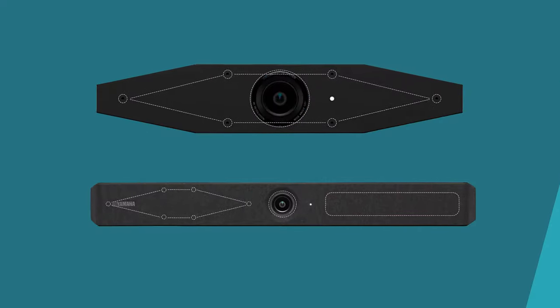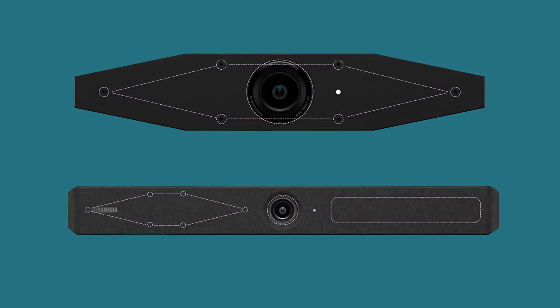On the audio side, there is a hex array of microphones optimizing performance of human speech, along with the SoundCap I feature. Both of these models are stacked with the Yamaha DSP suite including noise reduction, AEC, reverb suppression, and the latest proprietary algorithm, HVAD.